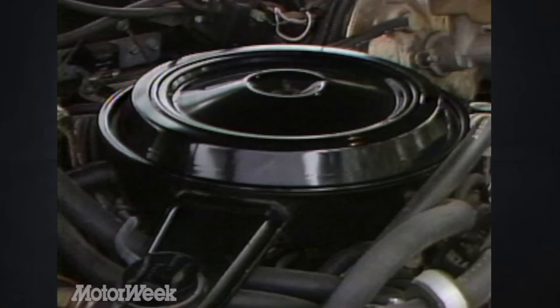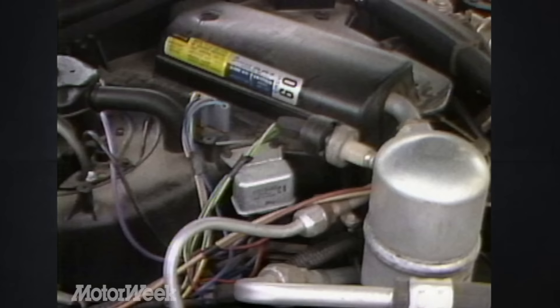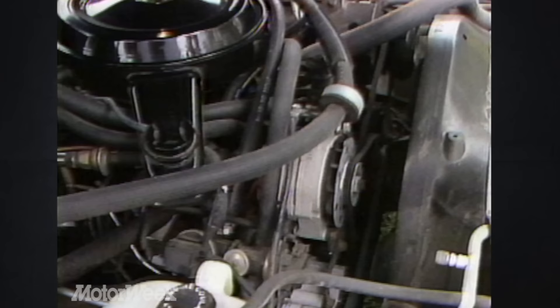Standard power for the Impala and Caprice is a 3.8-liter V6, with a 5.7-liter V8 diesel optional, as is the 305 cubic inch 8-cylinder of our car. Accessibility is a mixture of good and bad — belts are a snap to change, with filter and dipstick locations obvious. Yet the spark plugs can only be easily reached if the car is up on a lift, though that isn't required more than once every 30,000 miles.